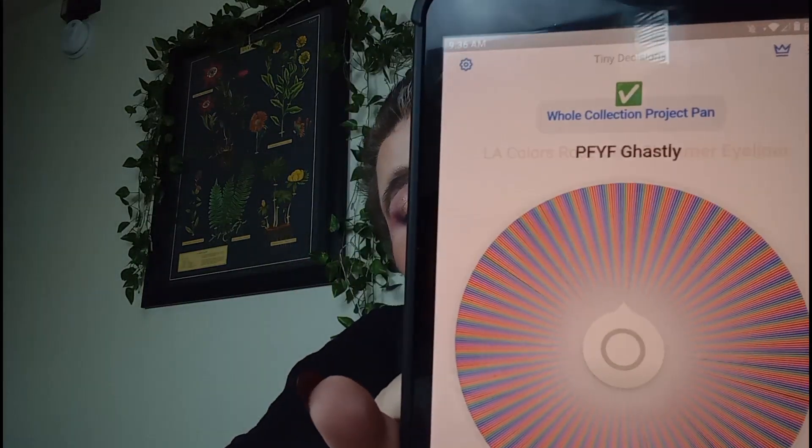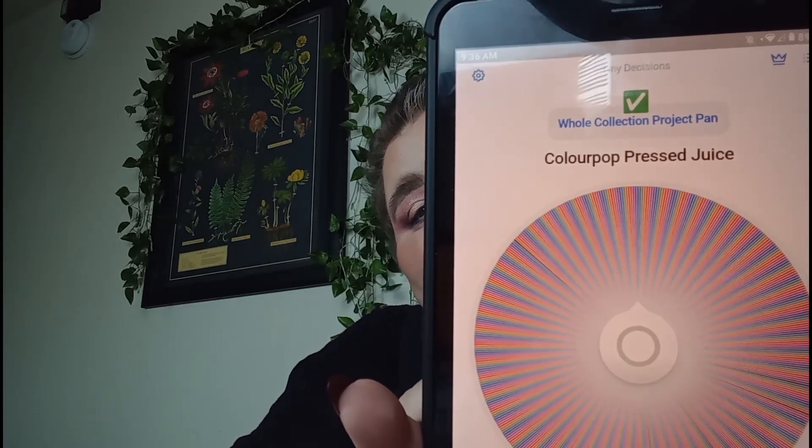An eyeliner — ColourPop Piggy Bank, which is a really vibrant purple. We're halfway through. ColourPop Fruit Punch — that's a Super Shock. I was debating on not putting my ColourPop stuff in here because I'm also still doing ColourPan, but I love my ColourPop items, so why not get more uses on them?